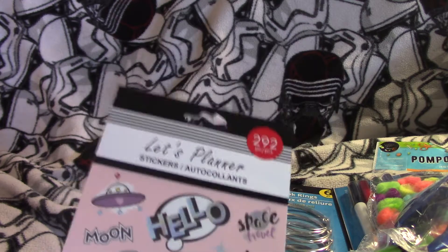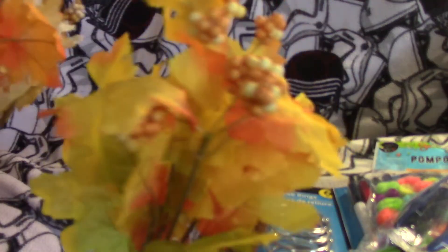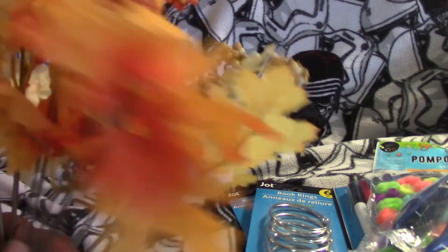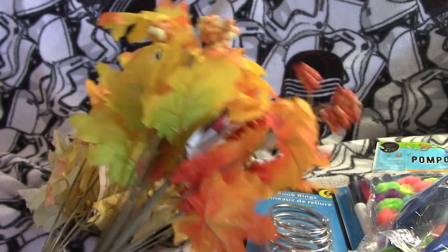The last thing on the list has nothing to do with school — it's just plain pleasure spending. The fall leaves were just making me happy. I ended up getting four of them: two white ones, an orange one, and a yellow one. That's it for the haul — I hope you enjoyed it, I hope you're having a fabulous day, and we'll see you next time!